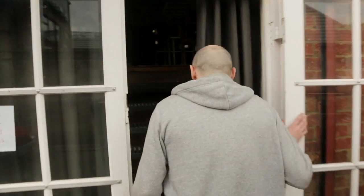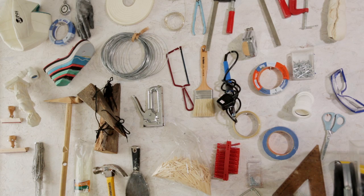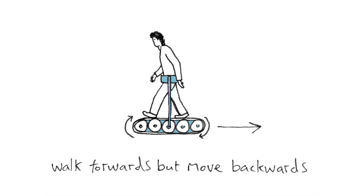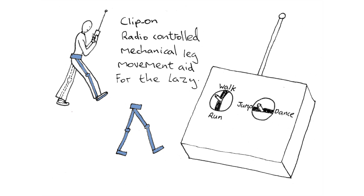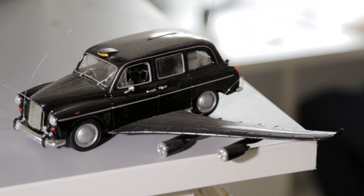I'm Dominic Wilcox. I'm an artist, designer, inventor and we're in my studio in London. My work's really diverse so I'm doing sketches of ideas and sometimes I'll make the decision to make it into a real object, and this line between the sketch and the real object is always a question I ask myself.